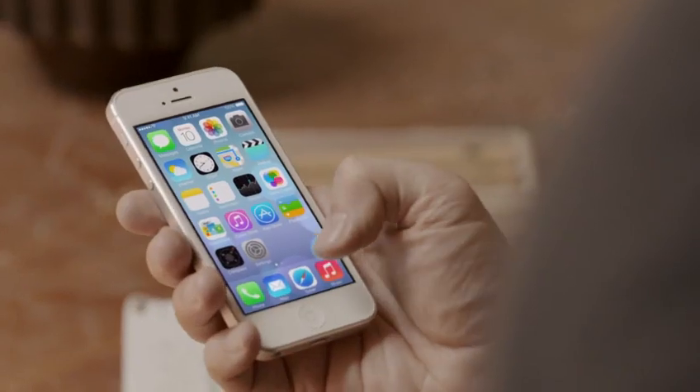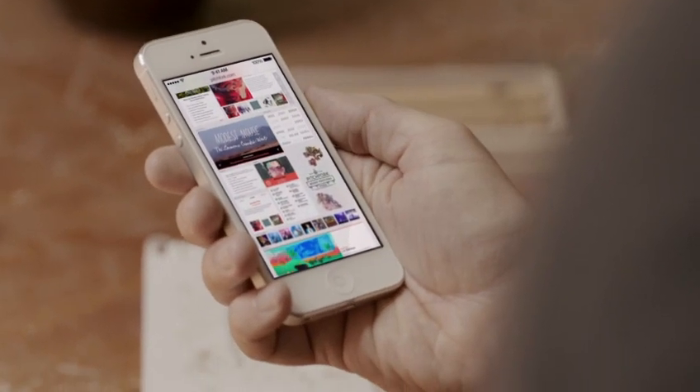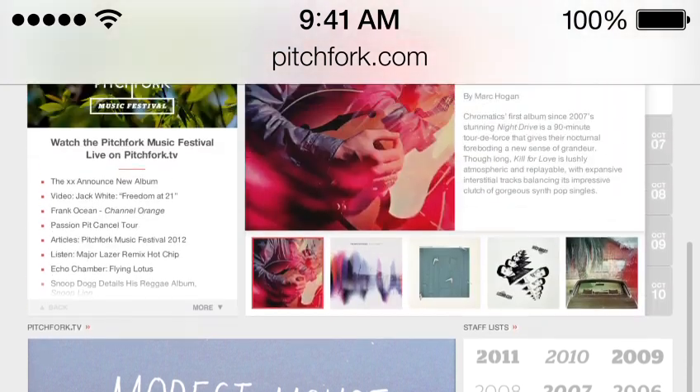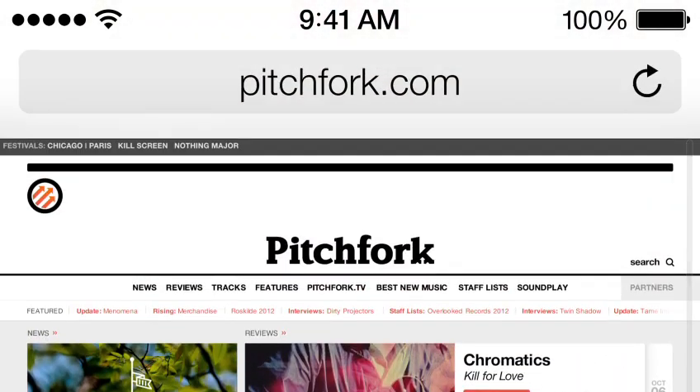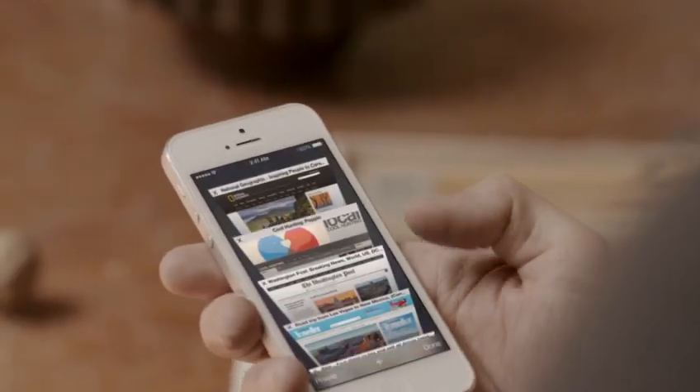Safari's redesigned user interface lets you see more of your content, starting with full-screen browsing. The Unified Search field helps simplify searching, and there's a new view for your bookmarks and also a new way to see your Safari tabs.